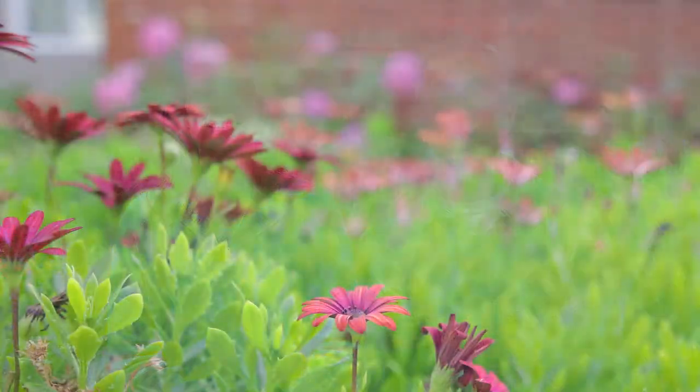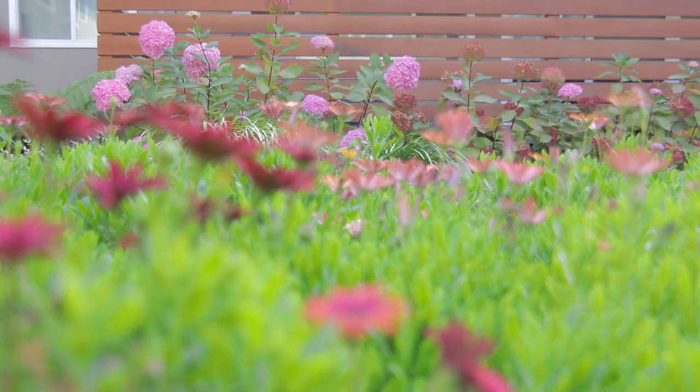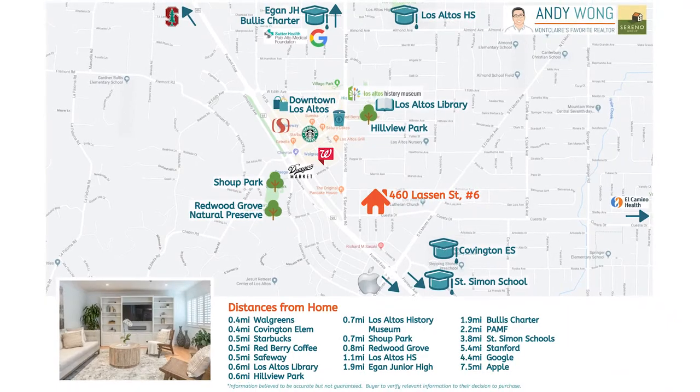Hi, it's Andy and Caroline. We're coming to you today from the highly coveted neighborhood of North Los Altos to showcase a beautifully updated home that has the convenience of a condo and the spaciousness of a single-family home. And the location cannot get better — we're just around the corner from all the shopping and dining in downtown Los Altos. Come on in, let's take a look.